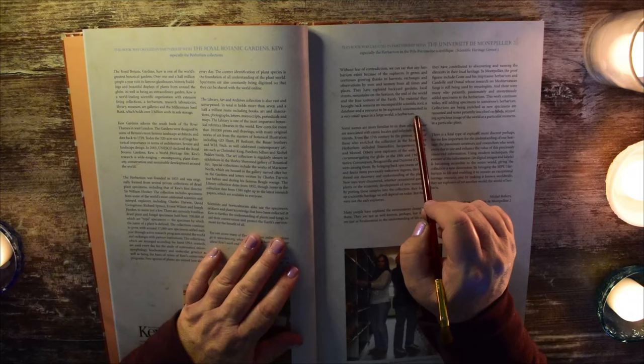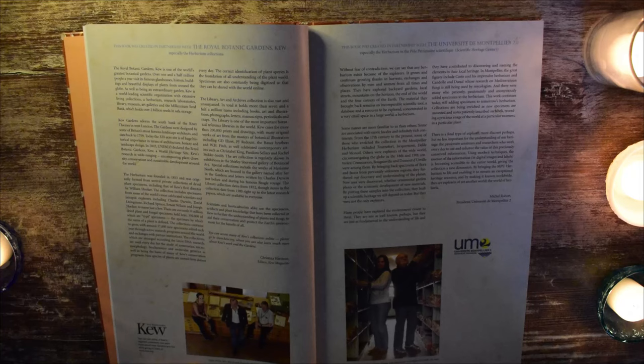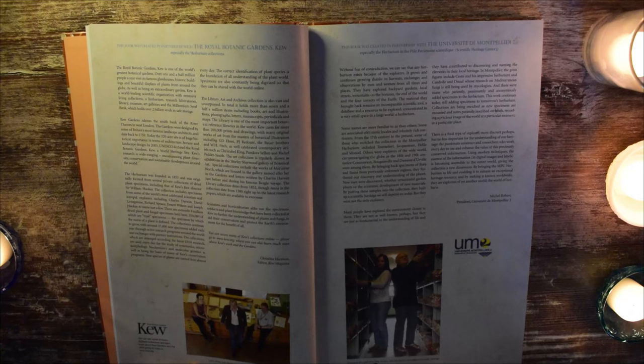There are pictures of some of the contributors: Lydia White, John Harris, and David Coyter of the Royal Botanic Gardens in Kew, and then Veronique Bourgogne and Peter Schaefer of the Paule Petrimoine Scientifique at the MPU Herbarium.